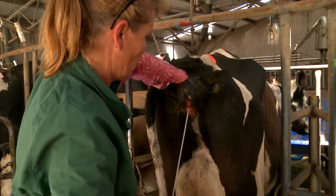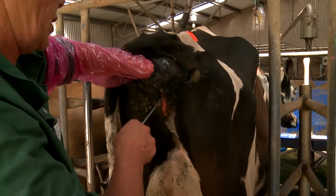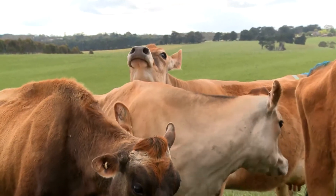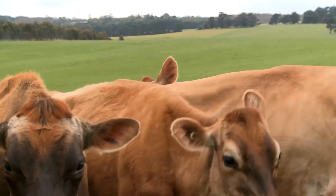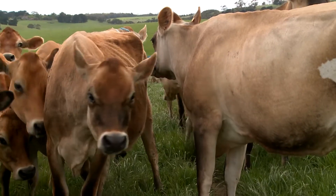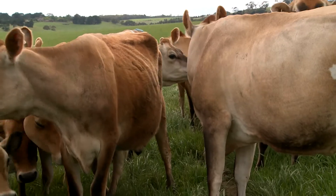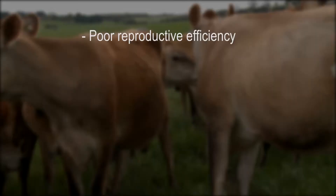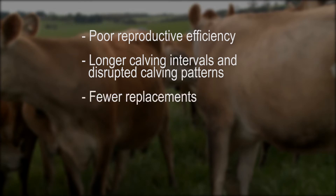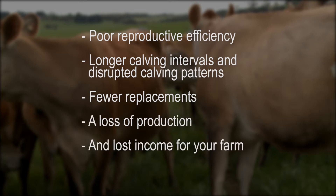If we don't inseminate a cow at the correct time during her heat cycle, it's unlikely that she'll be able to conceive successfully. Poor heat detection and incorrect timing of AI is one of the major causes of infertility in cattle. This leads to poor reproductive efficiency, longer calving intervals and disrupted calving patterns, fewer replacements, a loss of production, and lost income for your farm.